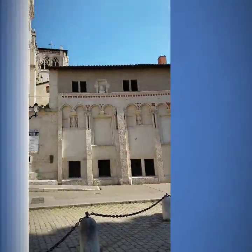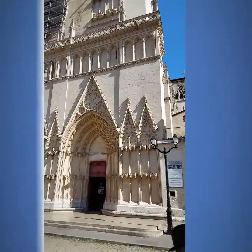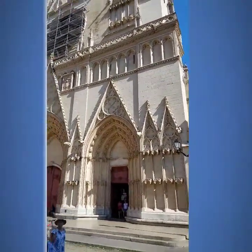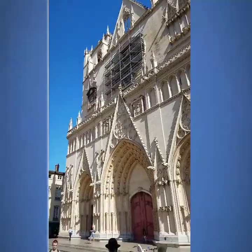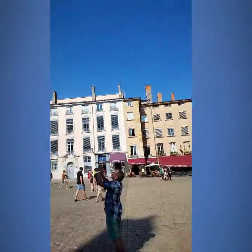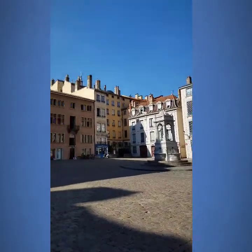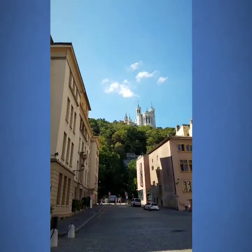So this is the Primatial Saint-Jean-Baptiste Cathedral — Catedral de Lyon. John the Baptist Cathedral. And there's something there in the middle of the square. And then up on the hill, there's a castle.